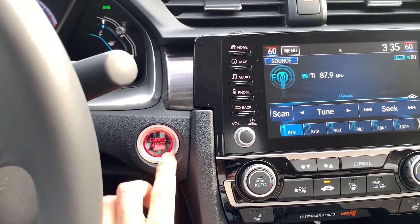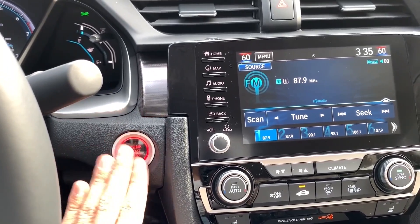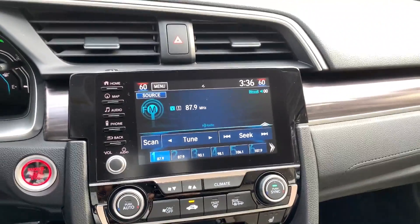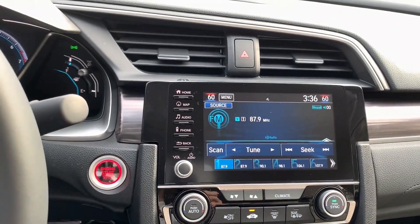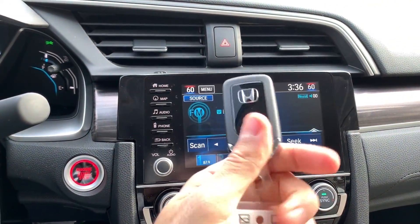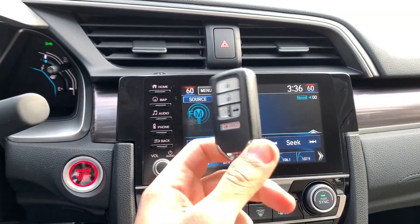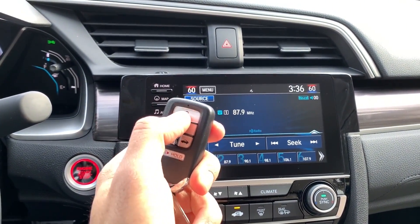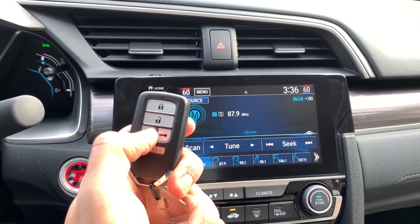The car can also be started with a remote start. The key fob is nice and chic — as you can see, Honda keeps it simple. There is lock, unlock, and a remote start button. So if you want to start the car from inside your house, you just press the remote start button.